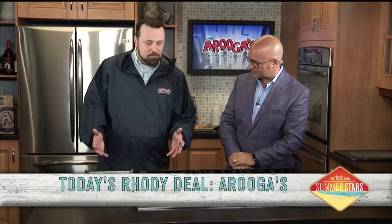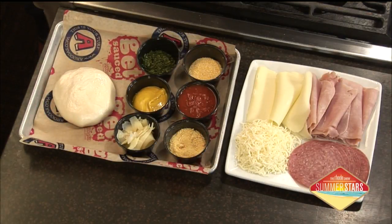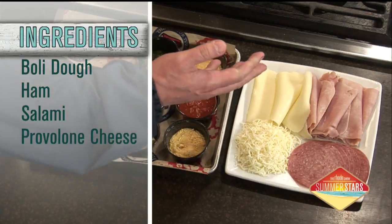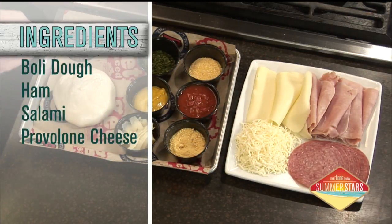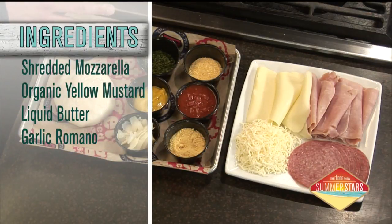This is our famous original stromboli. It's made to order. We start with our scratch-made dough. We wrap it with some Italian meats, stuff it with some salami, deli ham. We've got some sliced provolone, and then we hand-shred our mozzarella. Throughout the mix there, we've got a little cornmeal for the bottom, some garlic romano seasoning that we finish it with. And then our secret ingredient is our organic yellow mustard — they put a little squirt in the middle there.